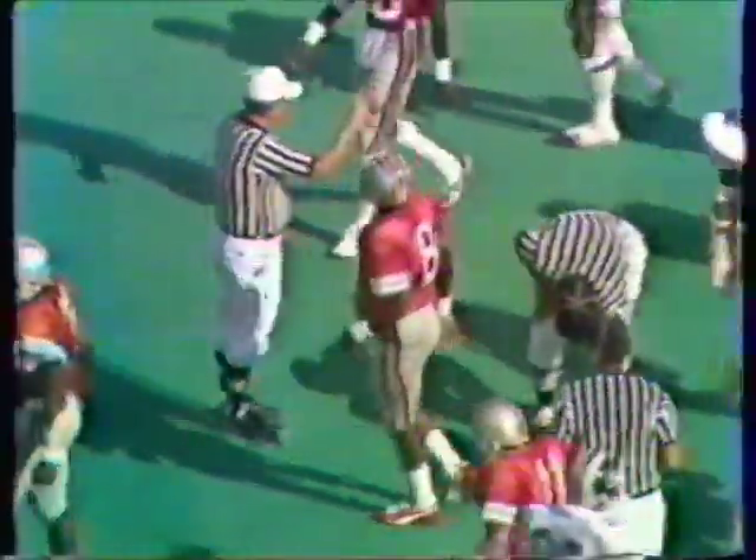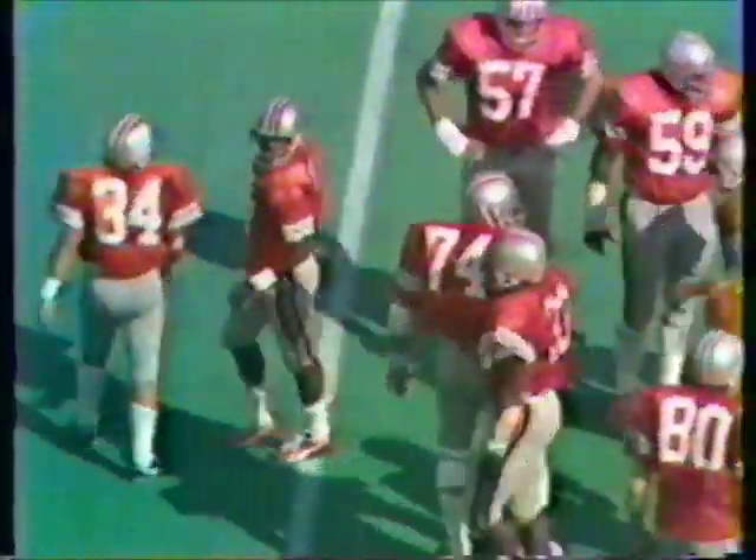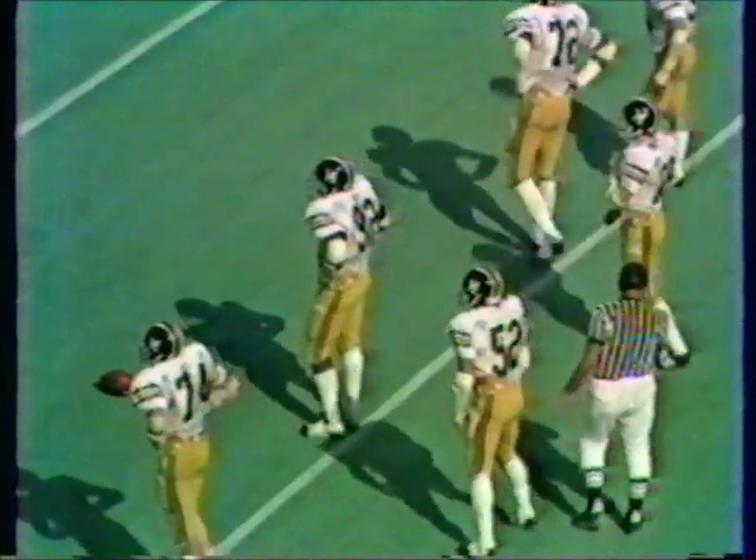Here they come again on the option play, four yards or so. Gerald slipped at about the thirty-four. Time is a factor — seven minutes eighteen seconds to play in the game. Ohio State leading twenty-one to fourteen, Missouri defense needing to hold the Buckeyes.